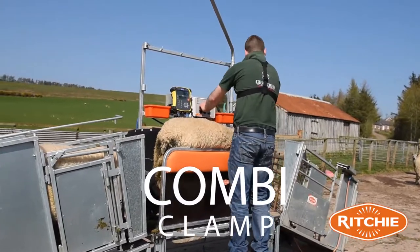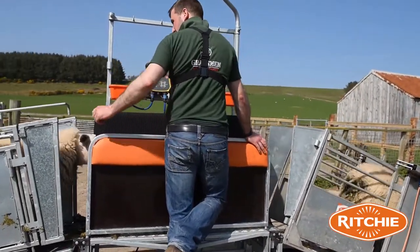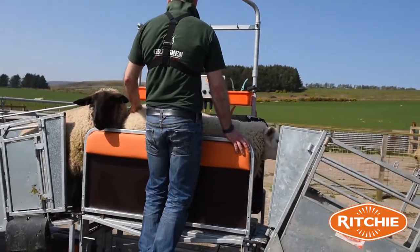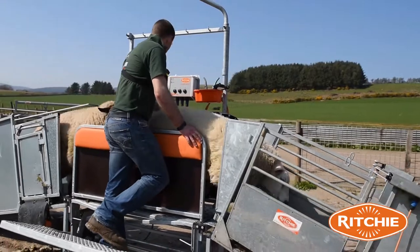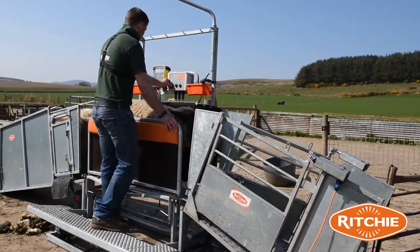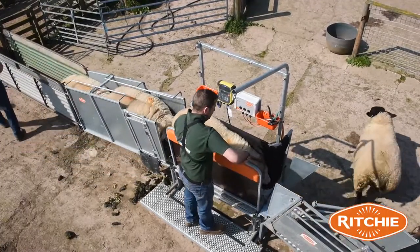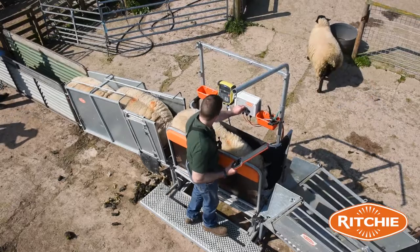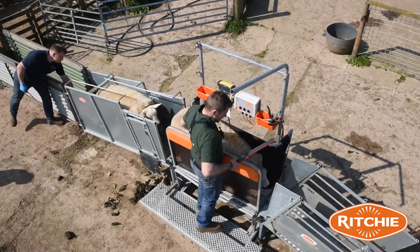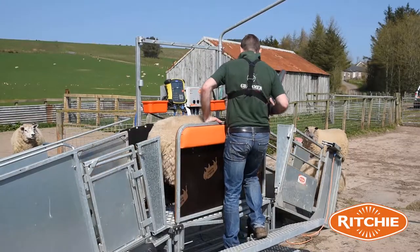My name's Graeme Mather. I'm a farmer at Shainford here, the third generation to be here. We farm a mixture of sheep, beef cattle and a bit of arable enterprise as well. We finish all our lambs, our cattle are all taken through to finish. We're breeding all our own replacements, both sheep and cattle. We're running about 360 suckler cows and we're lambing about 1,400 sheep a year.